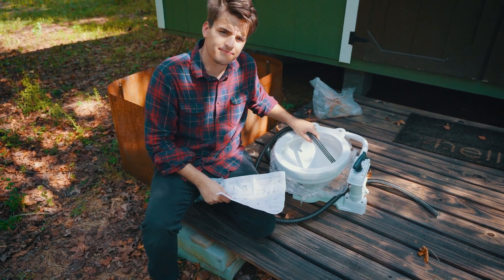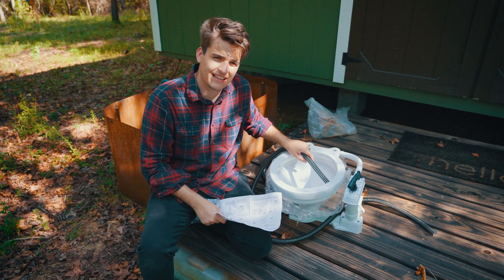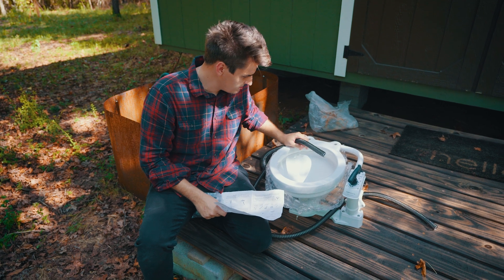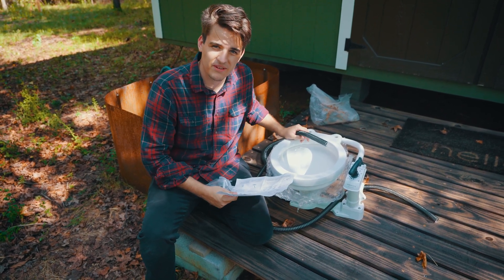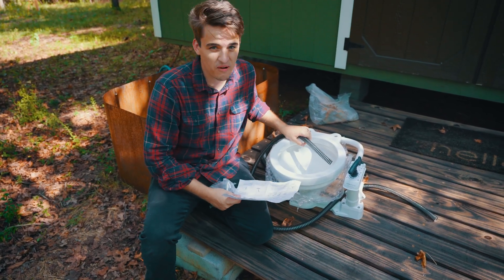We left some parts back at the other land lab, so we can't actually put all this together — but there will be a part two for our number twos. I'm really reaching now.